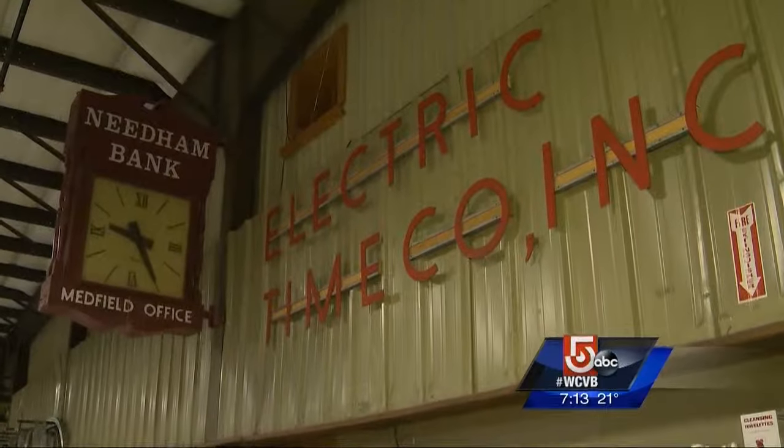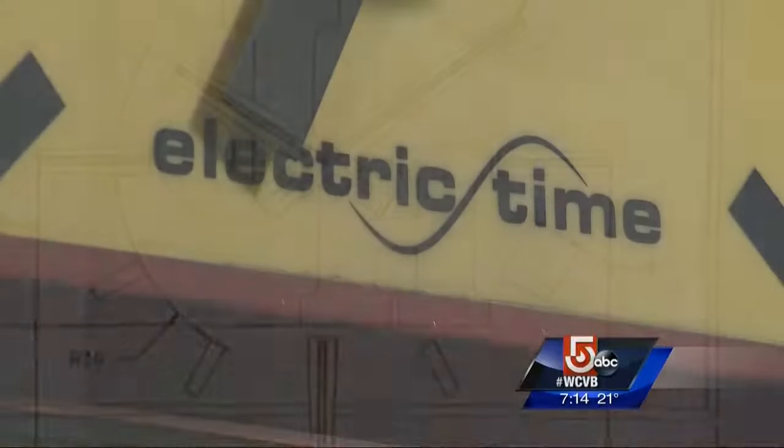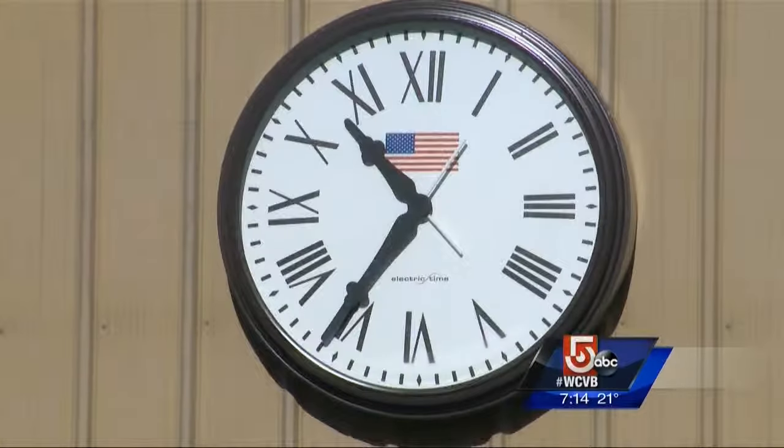This is Electric Time Company in Medfield, Massachusetts. Since 1928, they've designed and created nearly 8,000 tower, street, post, and wall clocks.